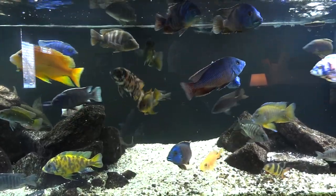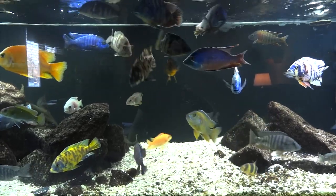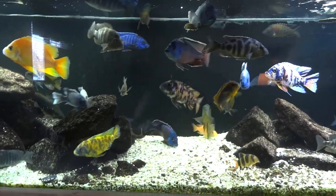Hey YouTube, just wanted to do a quick update on the African Cichlid tank — something neat I found today. Stay tuned to see what it is.